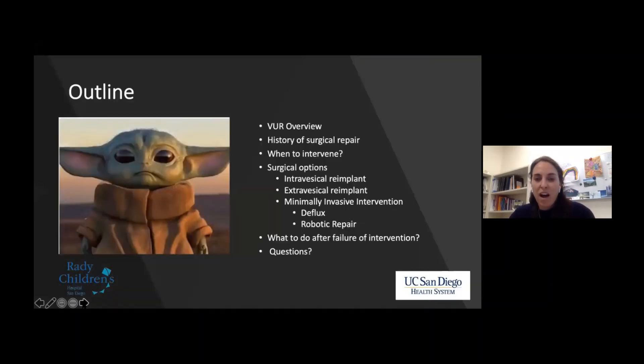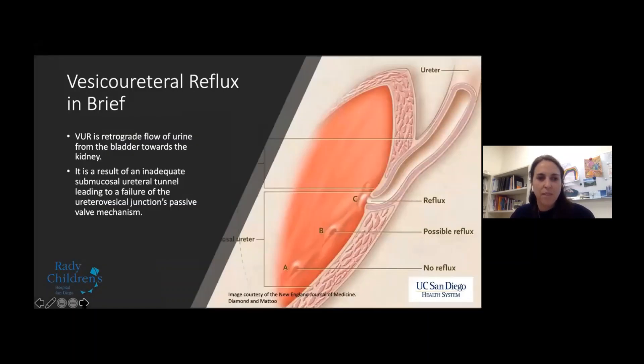The outline of the talk: we're going to do an overview of vesicoureteral reflux, talk about the history of surgical repair, then when to intervene, the surgical options for intervention, briefly what to do after failure of intervention, and then there'll be time for questions. Also, watch The Mandalorian if you haven't — it's great.